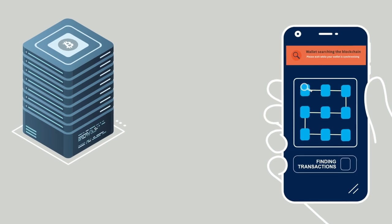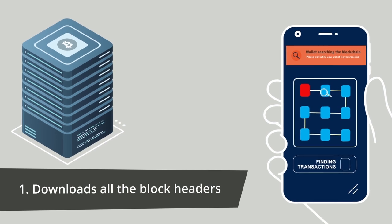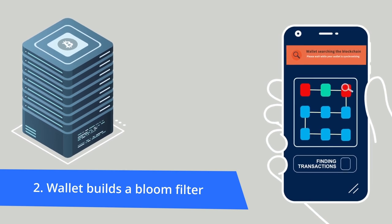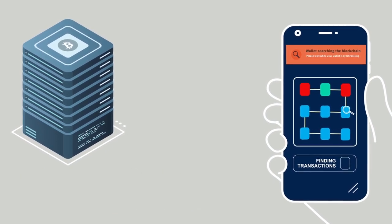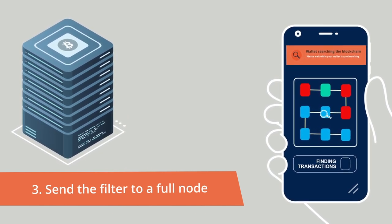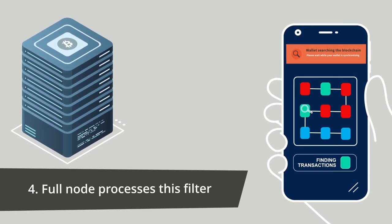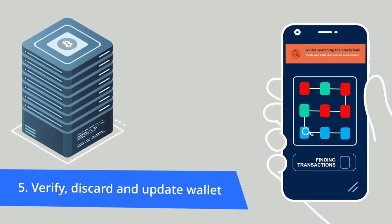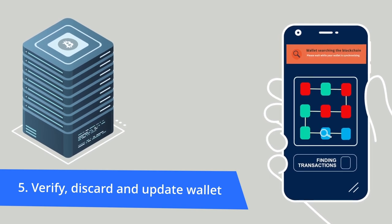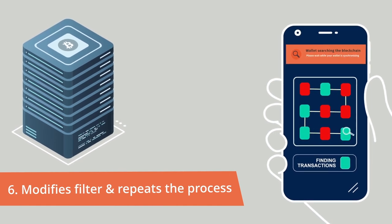Server-side SPV pre-BIP157: The SPV wallet downloads all the block headers from block 1 to the most recent block. The SPV wallet builds a bloom filter, making a list of keys, addresses, and hashes that it's interested in. The SPV wallet sends the filter to a full node with the search parameters to look for data matches. The full node processes this filter and sends back matching data. The SPV wallet then verifies and discards unwanted data, then uses the correct data to update the wallet state, e.g. balances, user addresses, etc. The SPV wallet then modifies the filter and repeats the process.